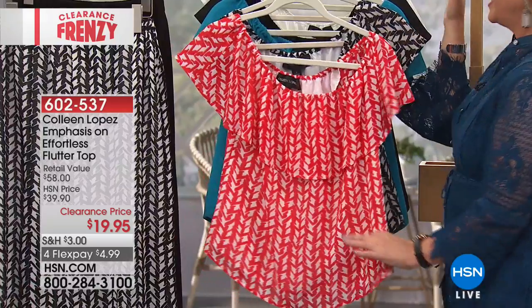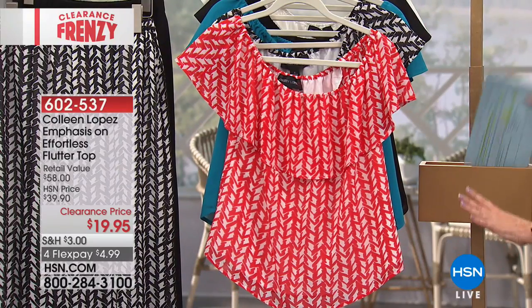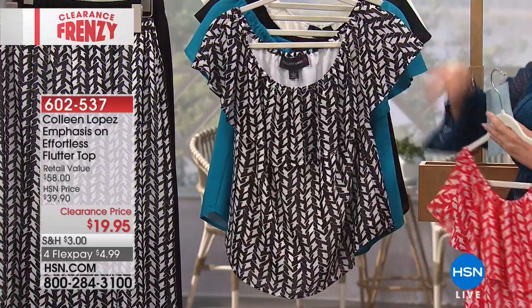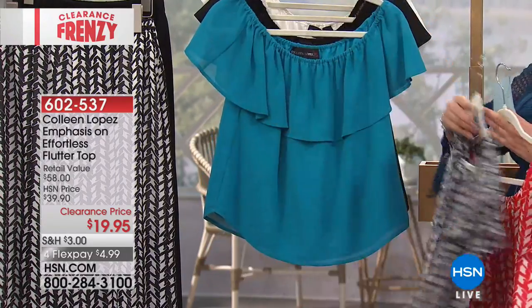And you can do one on the shoulder, one off. You can do both on. I've got your color choices: two prints and three solids. This is the red and white. Then I have the black and white, which is what Annette is wearing on the runway.